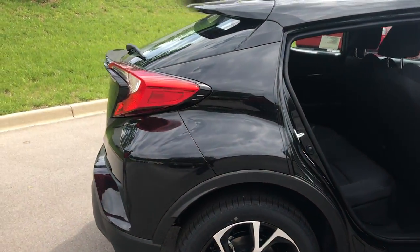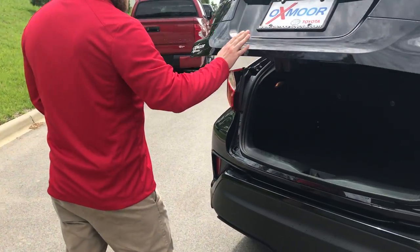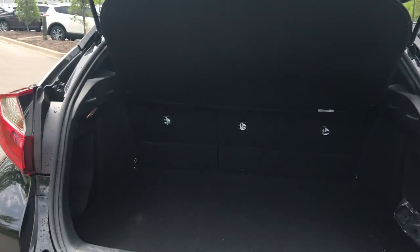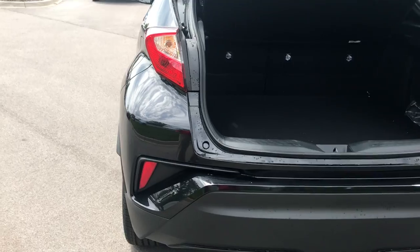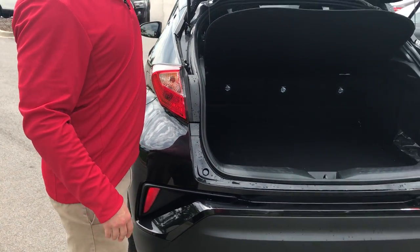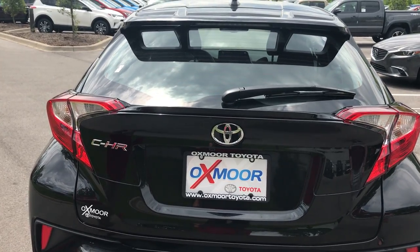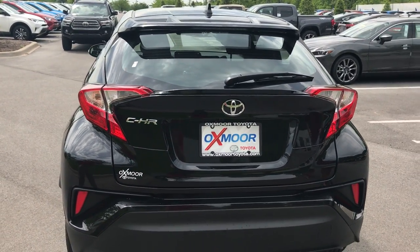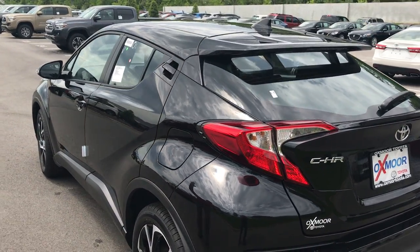Back here we've got the hatch with the windshield wiper. Real good space, sits up high off the ground — it handles fantastic. Those back seats fold down. Let me show you these tail lights because that's one of the cool features — everything's very stylish and sporty. Got the spoiler back here at the top, and this also comes with roof racks you can use for hauling.